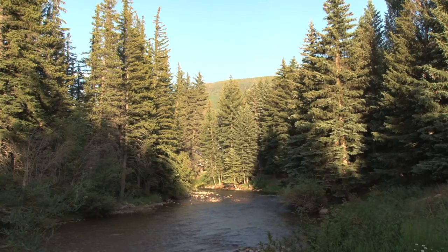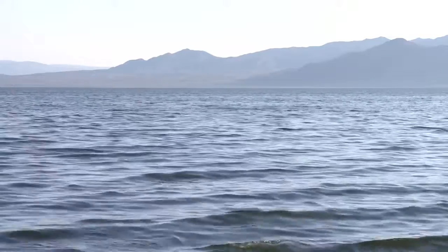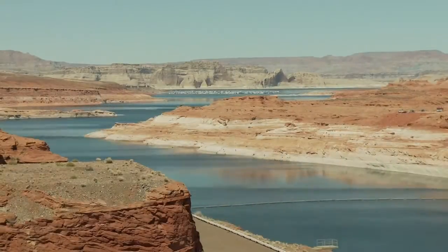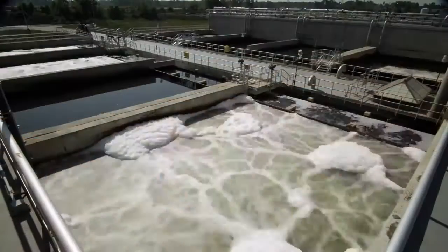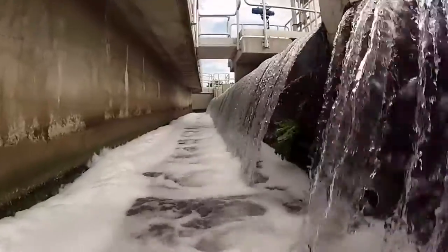The world's clean water supply is in crisis. Reserves are quickly dwindling while demand steadily increases. In its place, polluted, unusable wastewater is overwhelming treatment centers, leading to skyrocketing costs for companies that depend on large amounts of water for their operations.